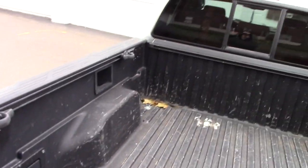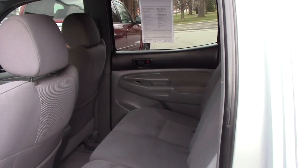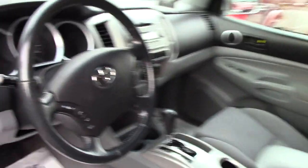I'm bringing it up to show you the interior of the vehicle. As I said, this is the double cab model so you've got plenty of space for passengers. You've got grey cloth interior. Take a look up front here — it's got manual seating, you've got power windows, power locks, and power mirrors.